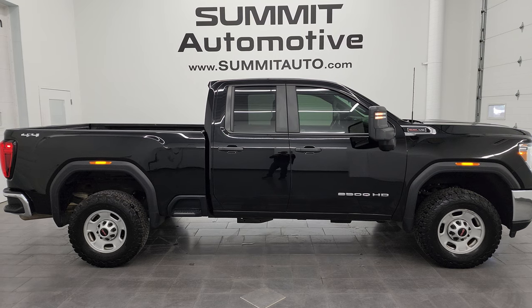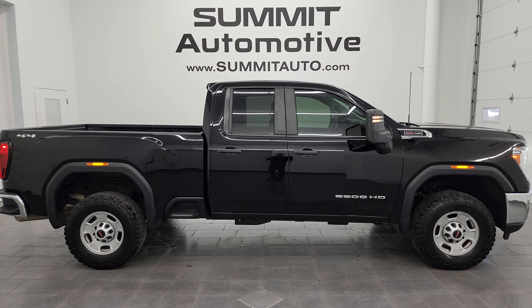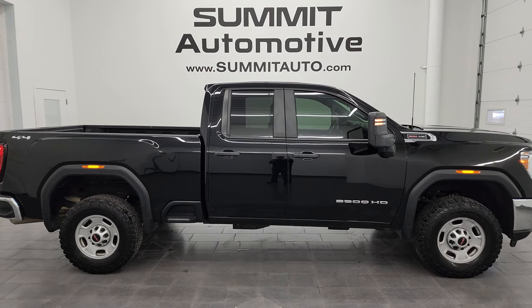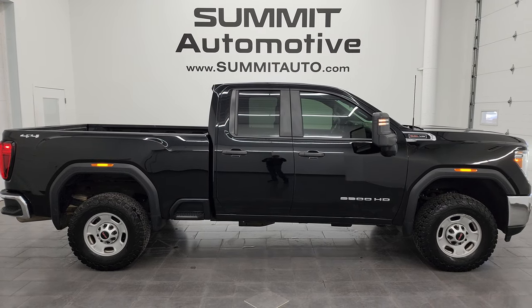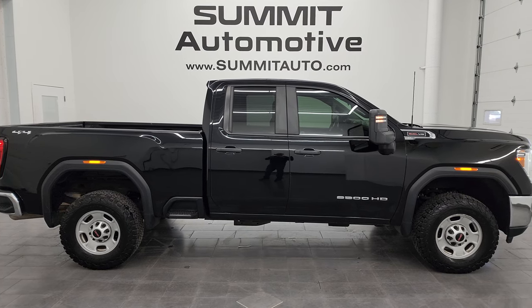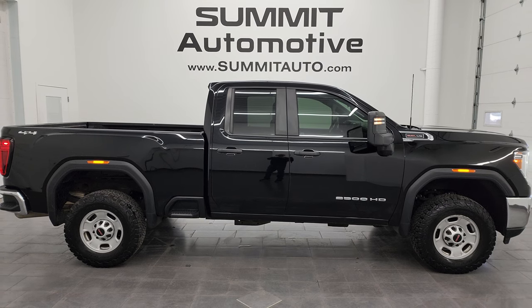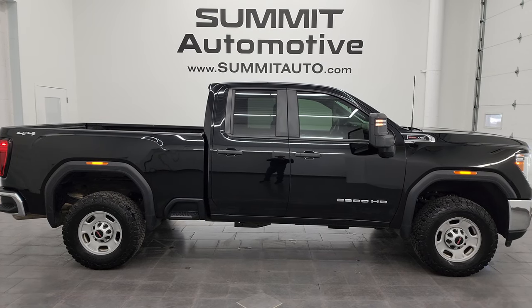In any second you'll see a link to subscribe to my YouTube channel in the upper left, a link to all the GMC Sierra 2500 truck videos I've ever done in the upper right, a link to this vehicle on our website in the lower left, and a link to one of our latest YouTube videos in the lower right. We're super excited to help you with this ultra clean 2022 GMC Sierra 2500 double cab short box work truck in onyx black clear coat. Thank you so much for checking out the video — remember to like, subscribe, and share on the YouTube channel. Thanks again and have a great day.